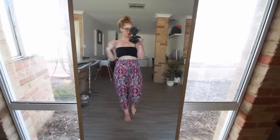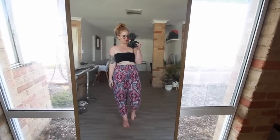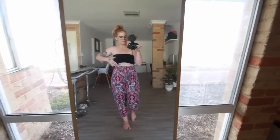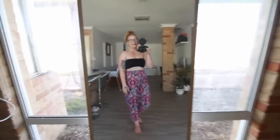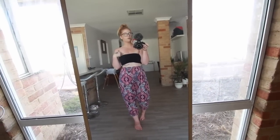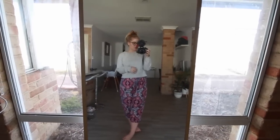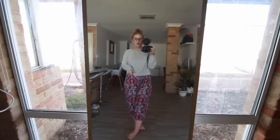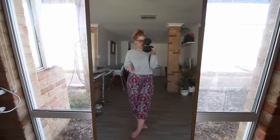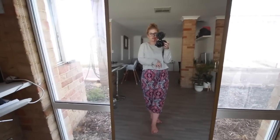My top is just a little bandeau top to cover up. It's a really simple outfit, but I'll grab something to chuck on over the top to be more comfortable — something I'd throw over the bandeau if I just wanted to chill on the couch and have a super lazy day.